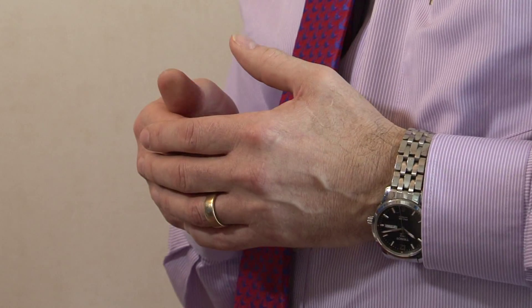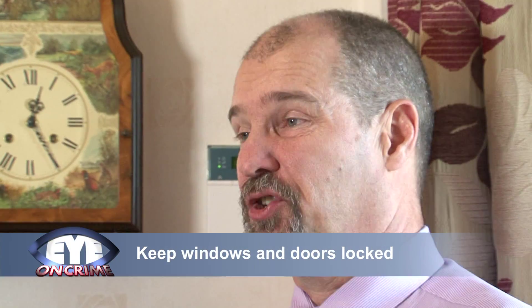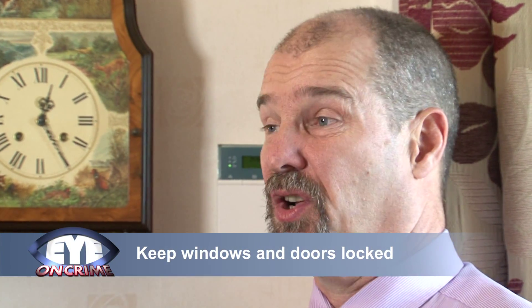The basics of home security really is to keep the front and back door locked at all times. It's amazing how many opportunists just look for an open door. So when we are in the home, make sure that you keep windows and doors locked.